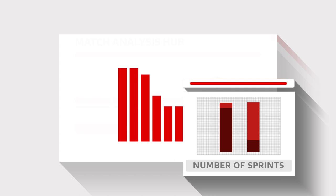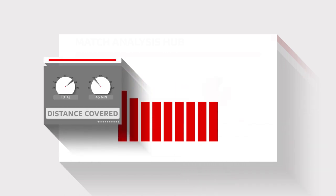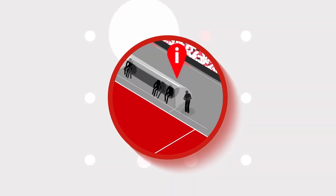Is a winger making as many sprints as usual? Is the team as a whole running less than it normally does? Is the defence holding the right line? All this data helps the match analysts to decide how best to give particular tips to the head coach in the dugout.